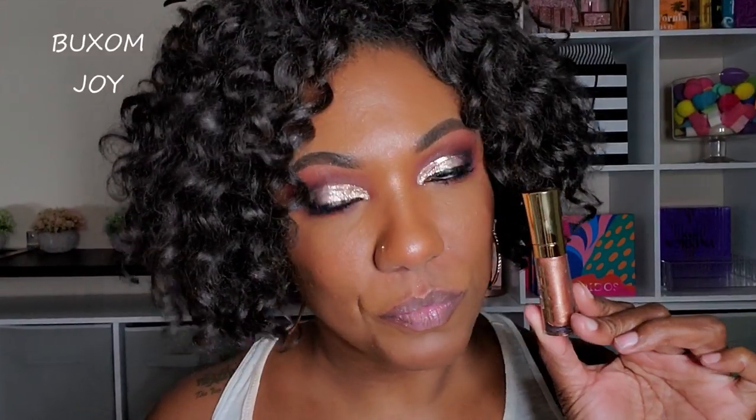Now with the Buxom glosses, these are actually lip plumping glosses. So although they're not as shiny to me as the Fenty glosses, they do tingle when you put them on, and they actually tingled even quite a while after I had done this video — having the gloss on even a few hours later, it was still tingling, which I don't mind.